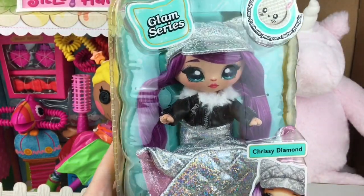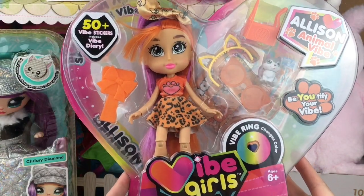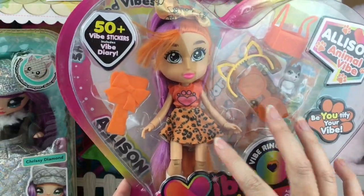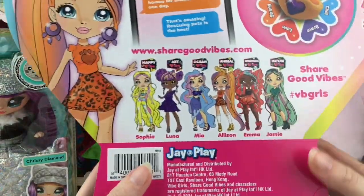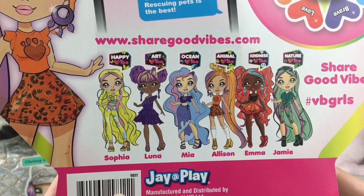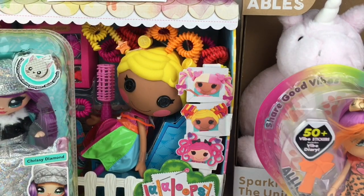J at Play has a new line of dolls called Vibe Girls. I have Allison — she has the animal vibe, which is really cute. I like her little leopard print shirt. There are six dolls in the Vibe series to collect.